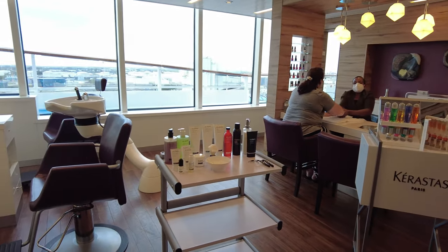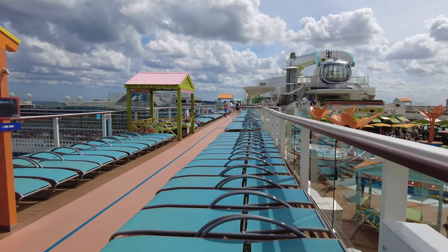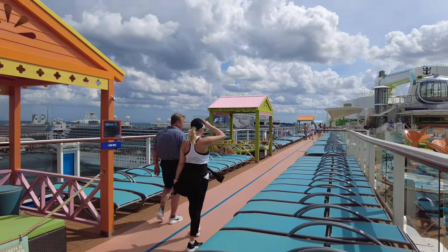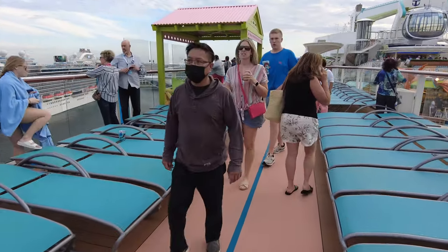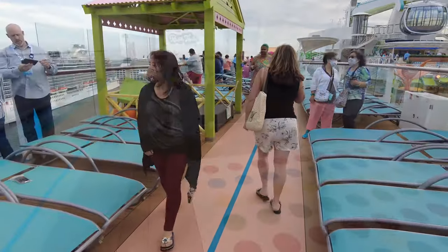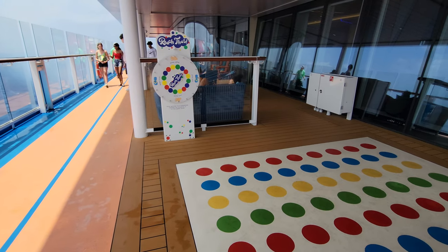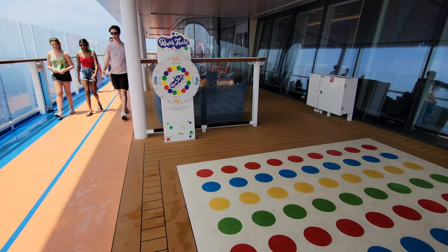As you walk outside towards the front of the ship, there are lots of lounge chairs to enjoy the sun and the views. There's also a jogging track on this deck. It's often more used as a walking path to get from point A to point B, but if you want to run, I'd recommend getting up early in the morning or going later in the day. Three laps of this track equals one mile.